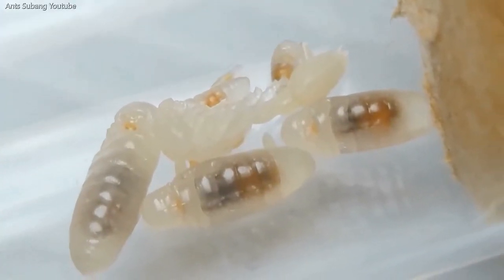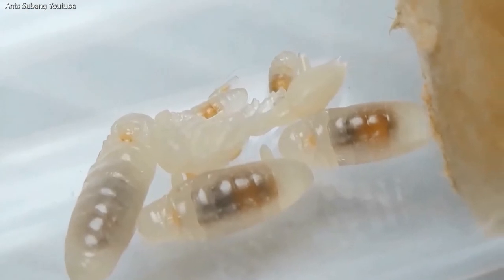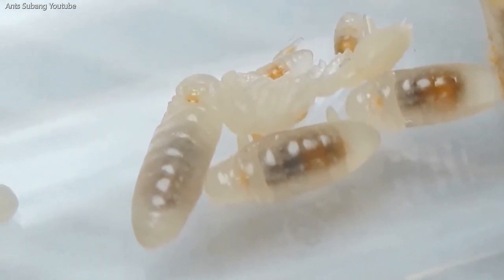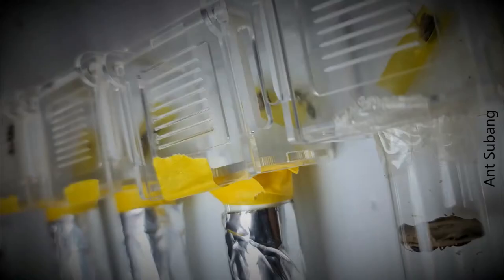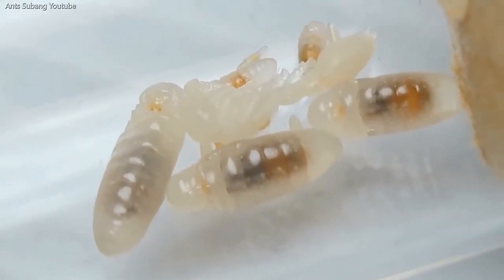Hi guys, it is time for another Ants Subong video. This is the part 2 video, a continuation of the Tetraponera rofronigra founding queen development. Please keep in mind that this video consists of one or two other colonies for me to depict the ants' growth update. Let us begin right away.